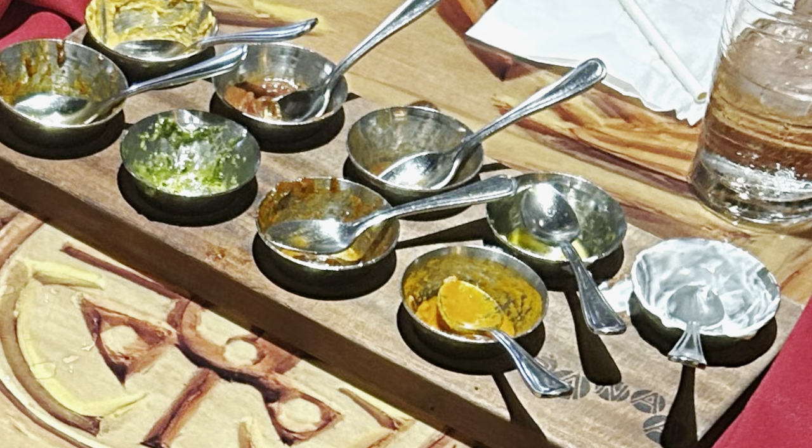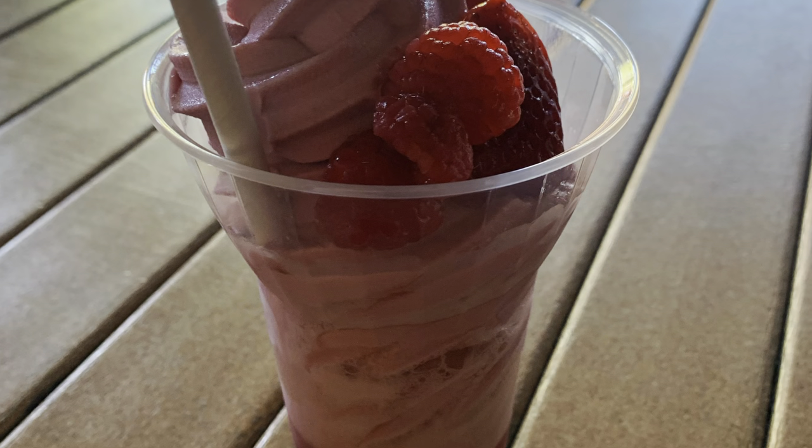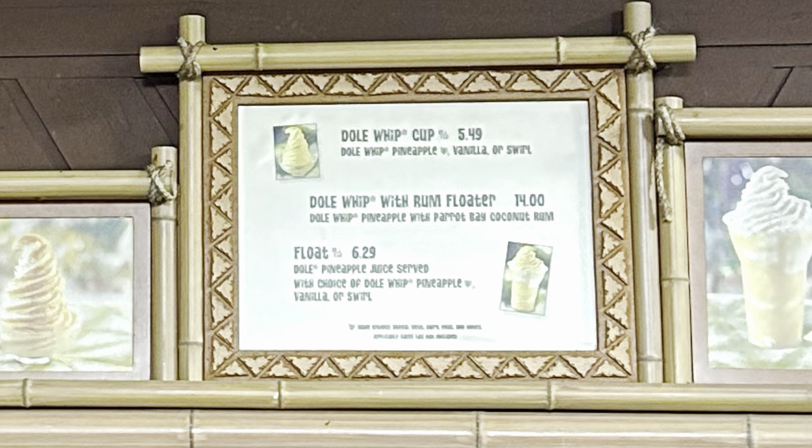Coming in at number 4: Dole Whip. While this delicious non-dairy ice cream can be bought at different places on Disney property, we prefer traveling to the Polynesian Village Resort to watch the fireworks and get Dole Whip in a cup at Pineapple Lanai.